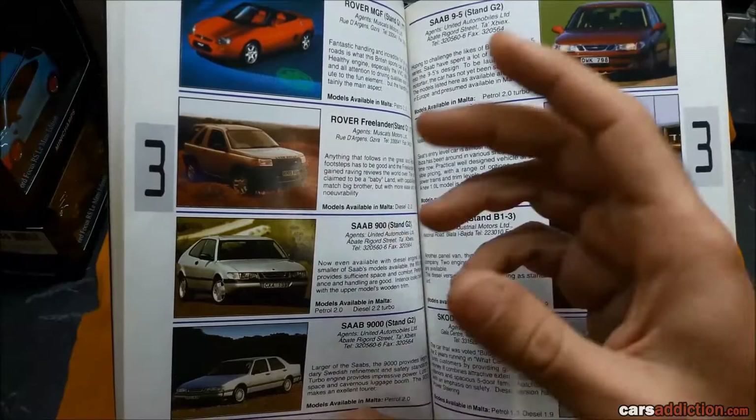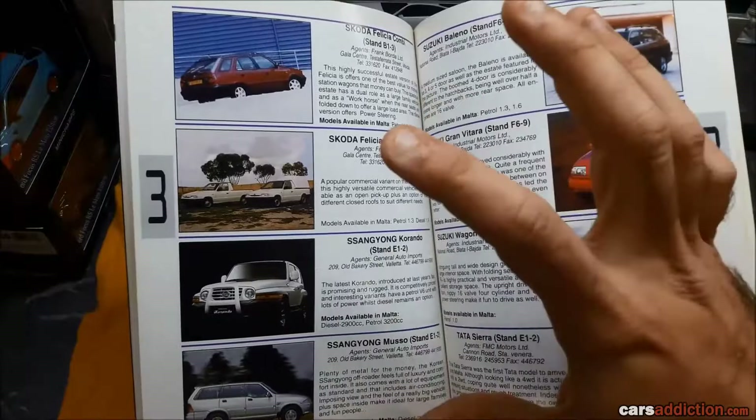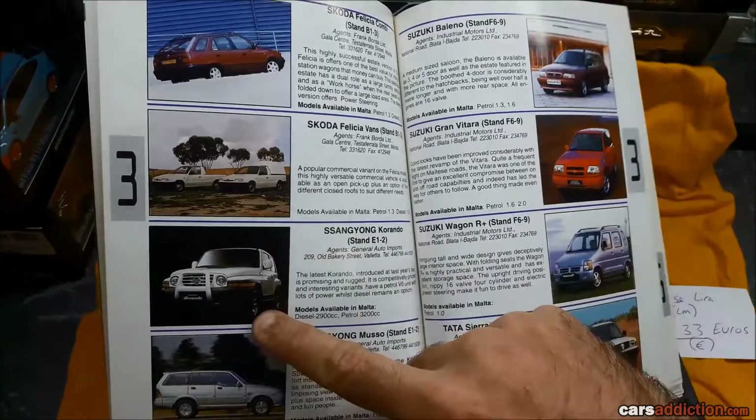Got the first Land Rover to break out from the usual Defender boxy shape — the Freelander. Got Skoda Felicia — I think back then they were still a group on their own, not part of Volkswagen. You might have heard of this make — I can't quite pronounce it — SsangYong. I know they have a Mercedes engine, so it's not all bad.